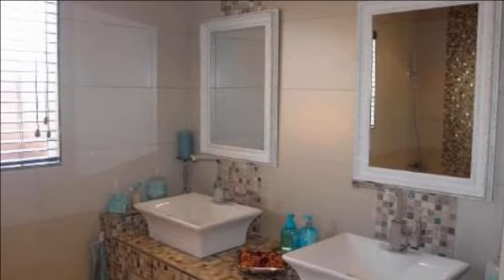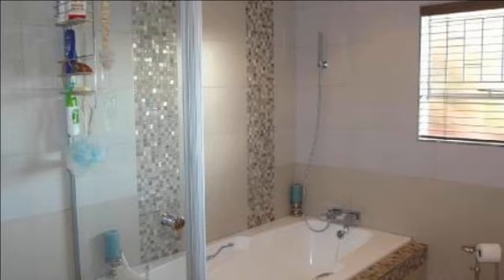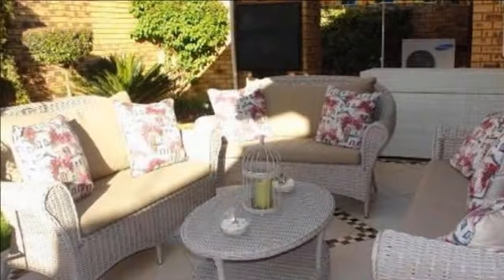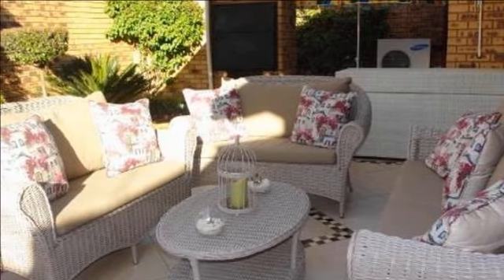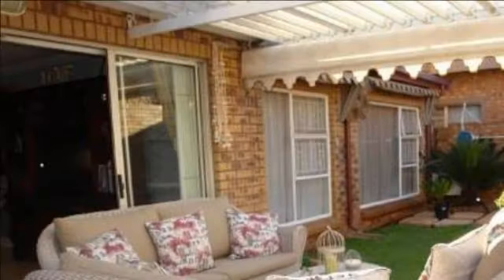The fabulous solid wood gourmet kitchen has a double eye-level oven as well as a brand new ceramic hob and extractor fan. A very handy walk-in pantry cupboard is also available in the separate scullery. All the work surfaces are covered with a well-chosen granite top.